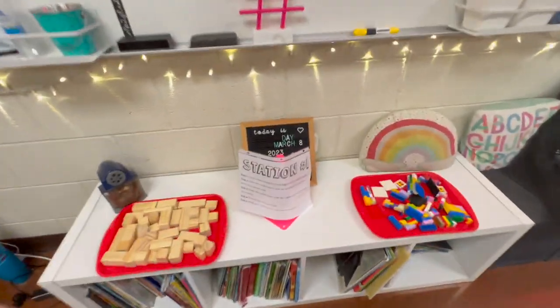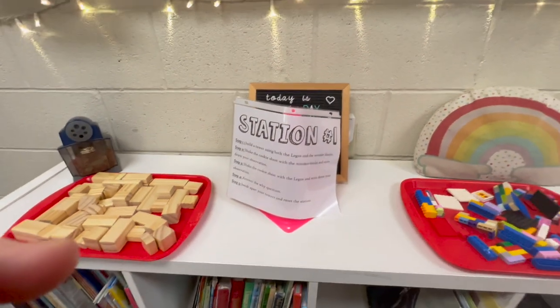The kids are going to be going to four stations today. Each station is going to take about eight minutes, so that's going to be approximately 60 minutes worth of station time. I'm going to take you through each station and then explain how I organize stations and what I do for the students who are not at a station at the time.